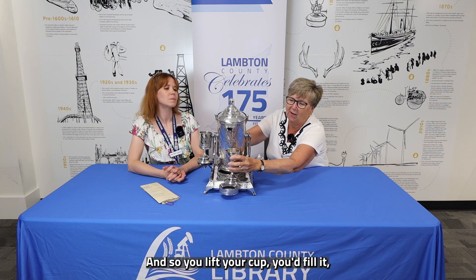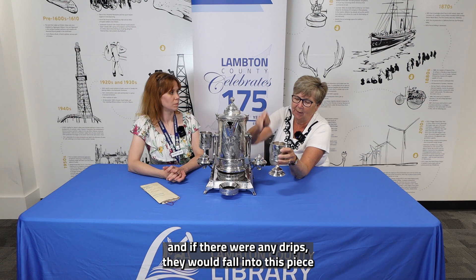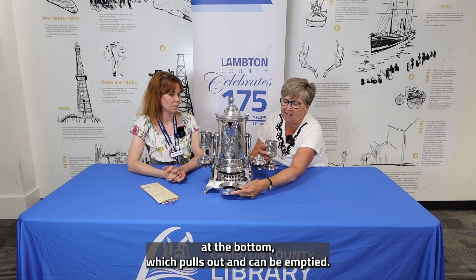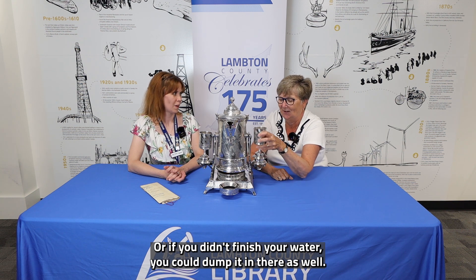You'd lift your cup, fill it, and if there were any drips they would fall into this piece at the bottom which pulls out and can be emptied. Or if you didn't finish your water you could dump it in there as well.